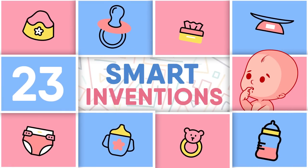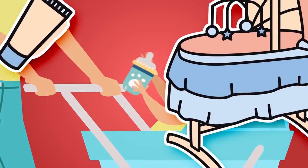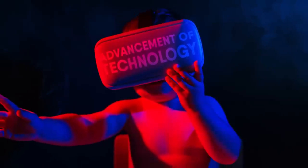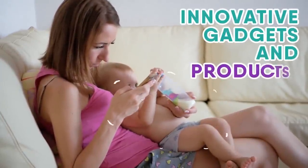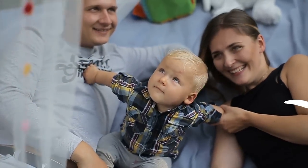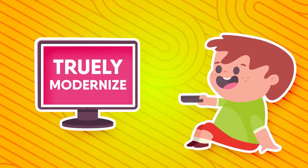23 Smart Inventions For Kids That Make Parents' Lives Easier. Most of us grew up with the same child-rearing products and gadgets our parents did, but the kids of today are starting to have a lot more options. While the essentials like soothers and baby bottles aren't going anywhere, the advancement of technology has resulted in a wide array of new contraptions that aim to make parents' lives just a little bit easier. From strollers that fit in your purse to tech-savvy cribs, these contraptions change the way parents monitor, play with, and nurture their little ones.